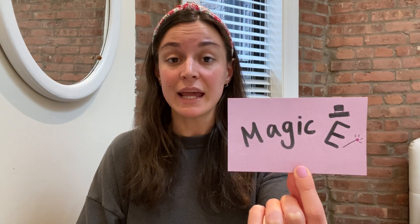Now, remember, when we see the Magic E in a word or in a syllable, we know that the E is changing the vowel right before it. So there's a vowel, a consonant, and then the Magic E. The E is changing the vowel that's right before that consonant and making it say its name with the long vowel sound.